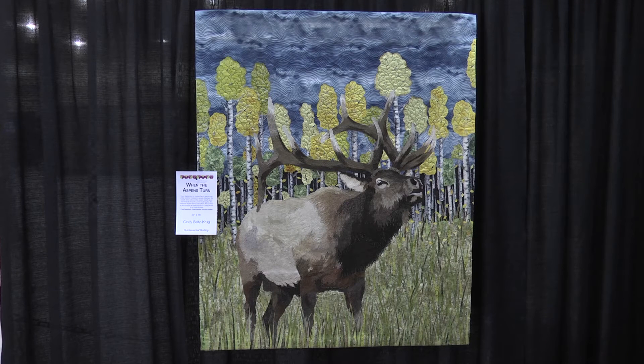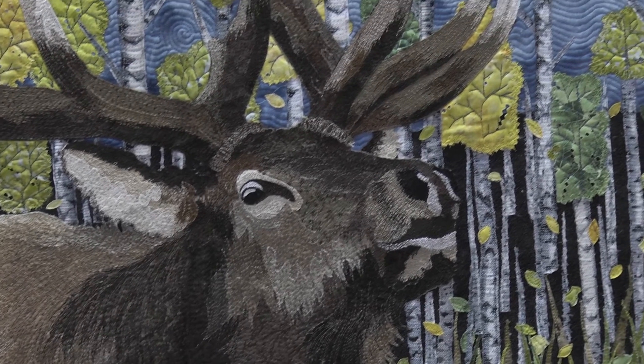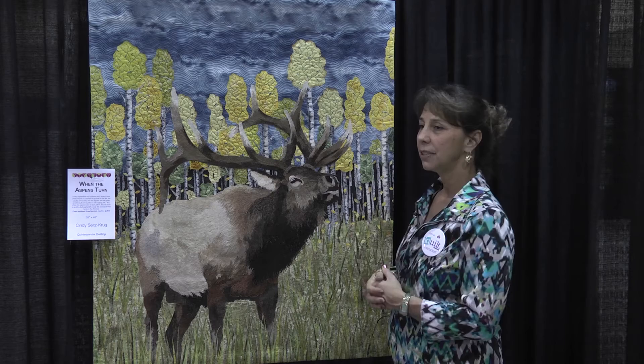This quilt is one of my wildlife quilts. It's called When the Aspens Turn and I really love elk, so I've done a couple of elk quilts. These are done with Melinda Bula's technique of fusible appliqué and then thread painting. I had a photograph of this elk for a long time and I wasn't sure how I was going to do the aspens. I don't have any art background, so it was a challenge to figure out how to make it look realistic.